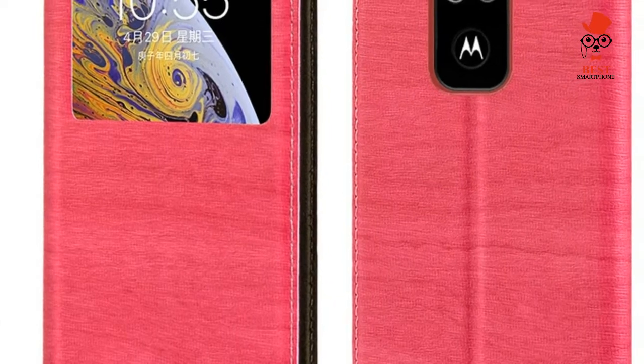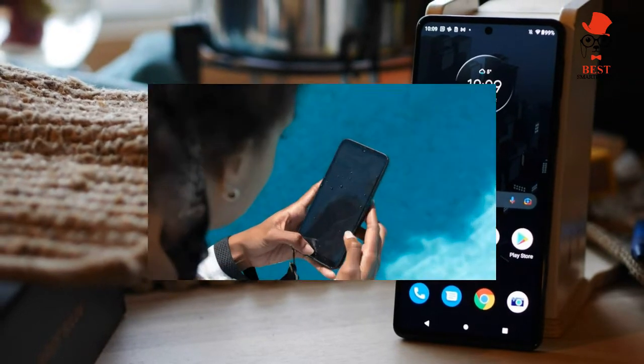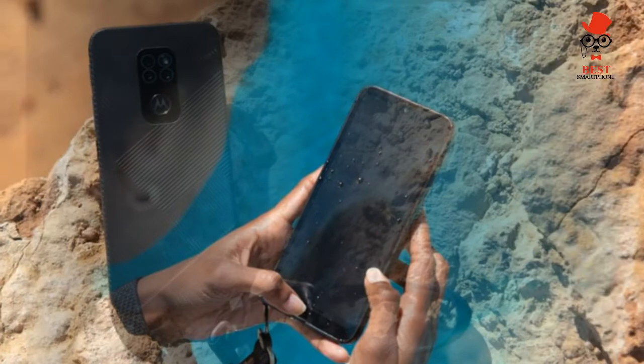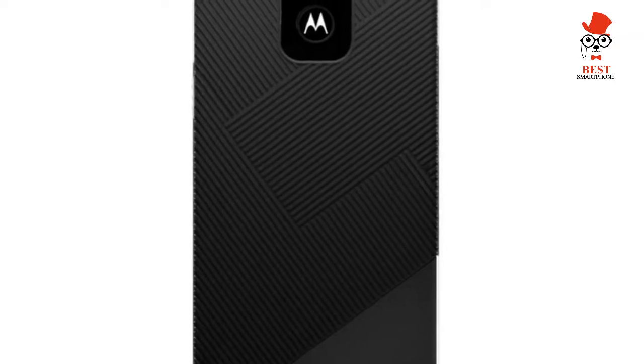The Motorola Defy is featured among the best rugged phones for 2022. It represents the resurrection of an 11-year-old ruggedized phone sub-brand. The 2010 original Defy was notable for its unusually tough exterior, and this 2021 reboot stays true to that heritage.